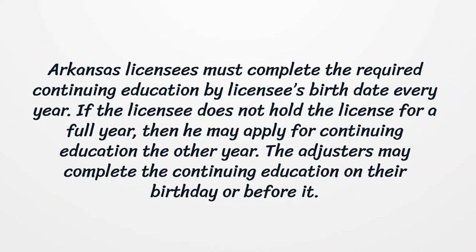Arkansas licensees must complete the required continuing education by the licensee's birth date every year. If the licensee does not hold the license for a full year, then he may apply for continuing education the other year. The adjusters may complete the continuing education on their birthday or before it.